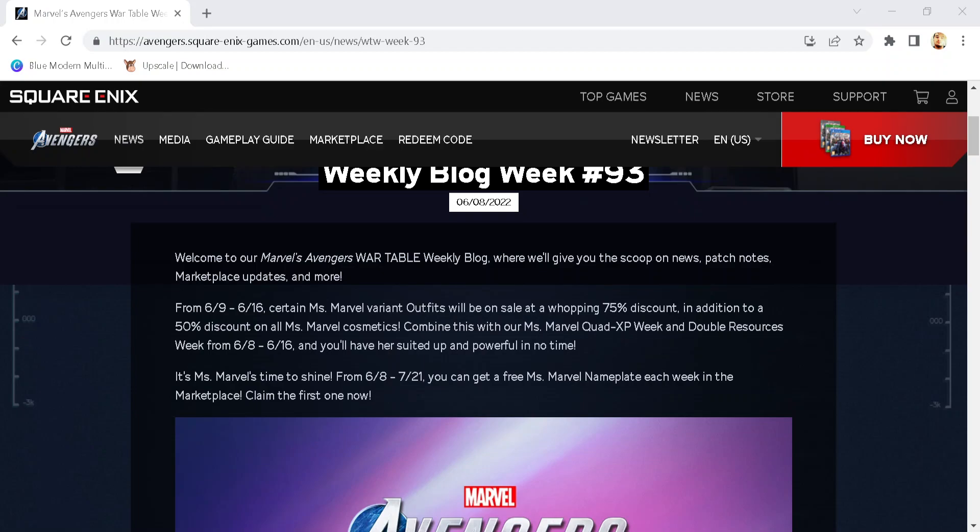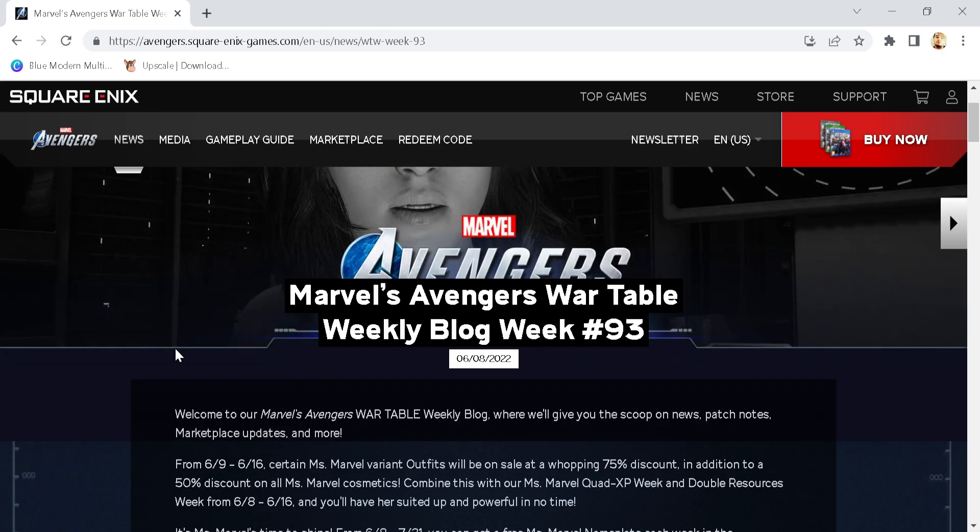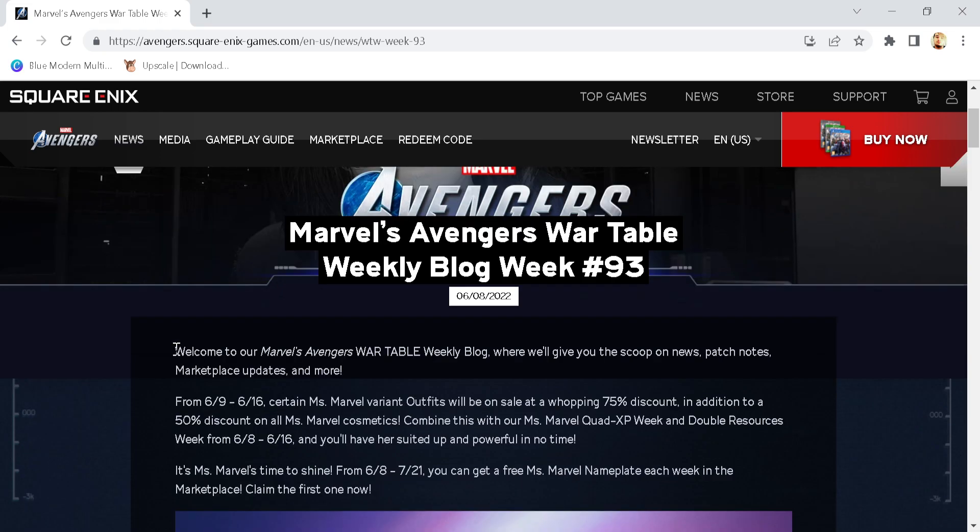What's going on ladies and gentlemen, this is Dada still, welcome back to another video here on the YouTube channel and we are back with more Marvel's Avengers. The weekly blog has dropped a day early — this hasn't happened before as far as I believe, which means I'm pretty confident we're going to be seeing Jane Foster news tomorrow to cover up for Thursday. It can be like their own little summer games fest, but enough with speculation, let's get straight into this.